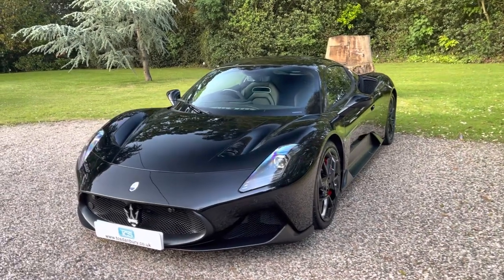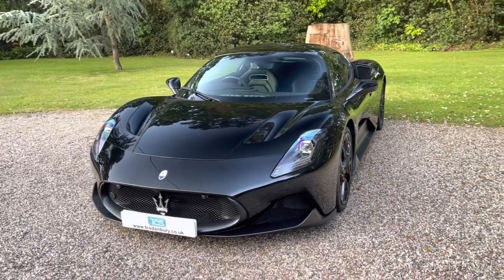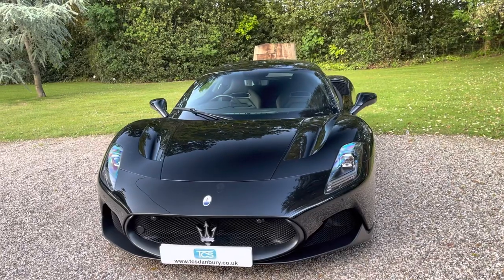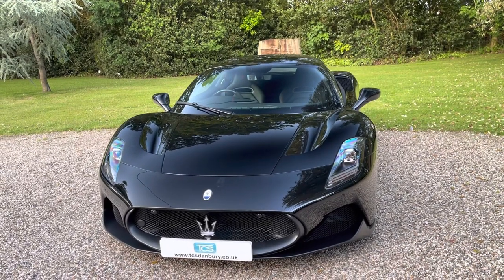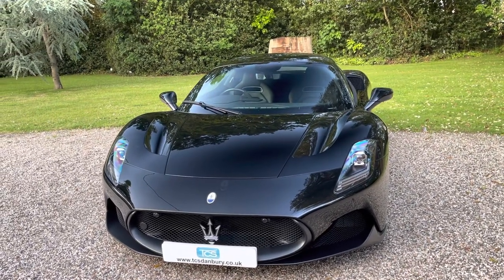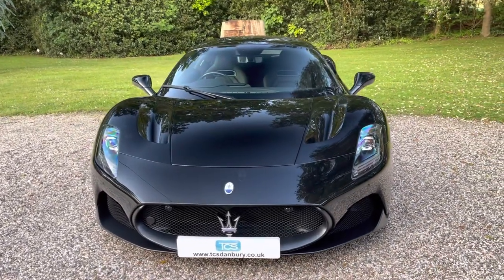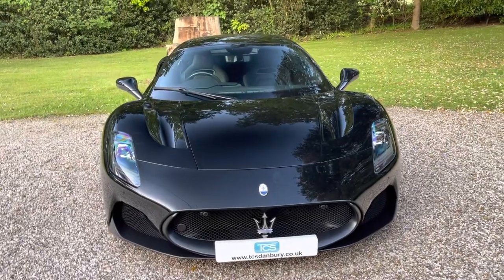Auto dimming rear view mirror at £650. Dealer options include road tax, first registration fee at £2,550, registration fee £55, power steering column £840, black tailpipes £840, and a battery charger £198. There is also a car cover, which you'll see in the boot.